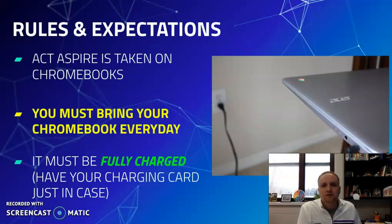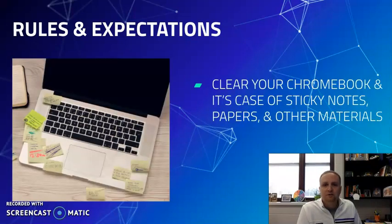The ACT Aspire and the Forward are both taken on your Chromebooks, so it's absolutely critical that you bring your Chromebook both on the 21st and the 28th. You're going to be testing for long periods of time, so please make sure the night before you've got your Chromebook plugged in overnight and the battery is fully charged. We suggest that you also bring your charging cord with you just in case something were to happen to your device during testing. It's really important that you have it with you, fully charged and ready. If your Chromebook has any sticky notes, papers, or other materials inside your Chromebook or its case, please remove any of these items from your device prior to testing.